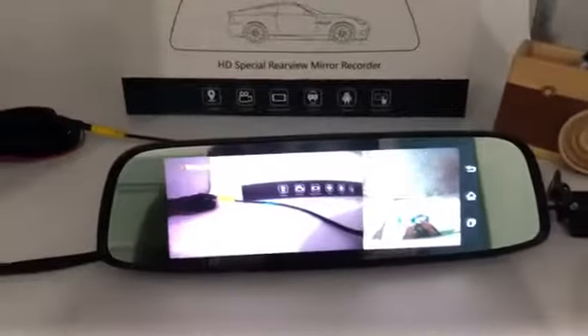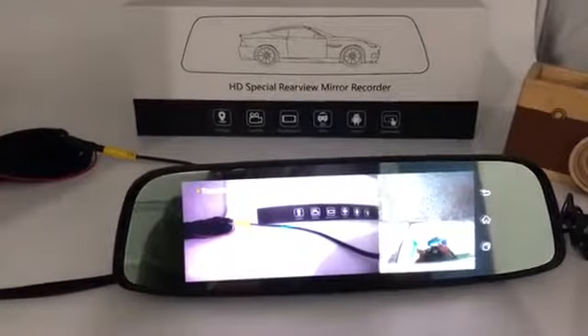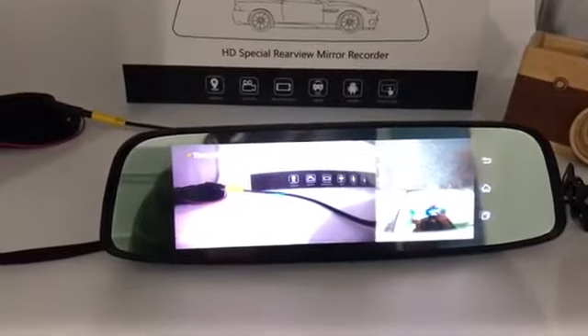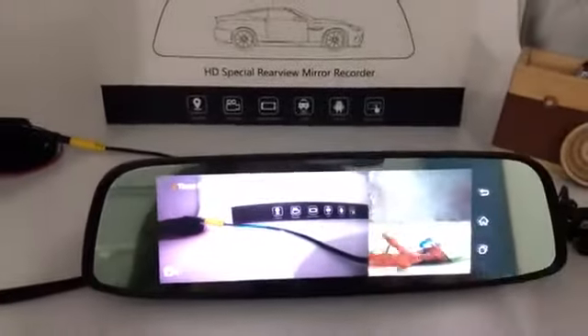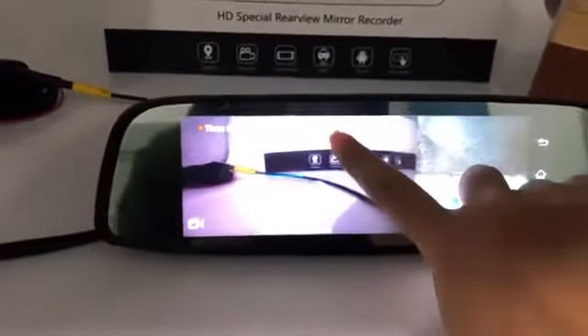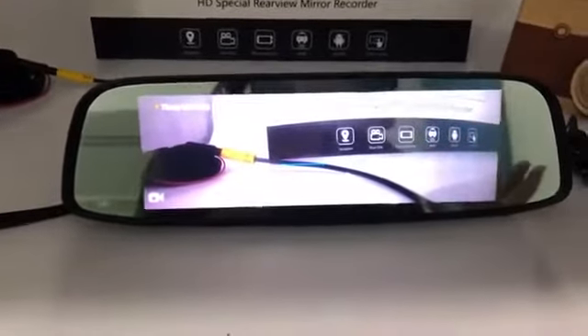It has 2GB RAM and 32GB ROM, which is better than the current one. So it supports one faster. Just double touch the screen and we switch from 3-modal imagery displayed.